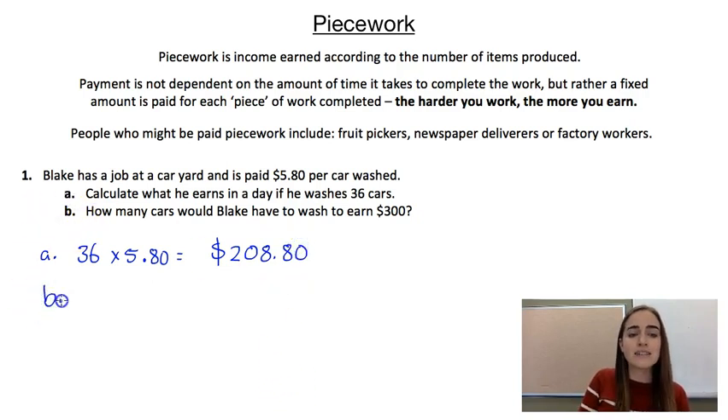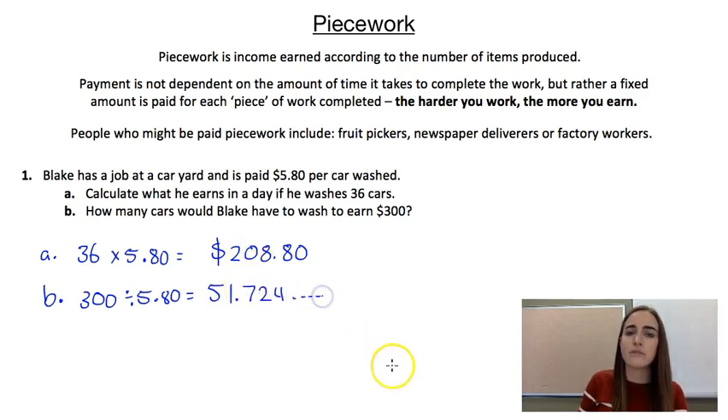For part B it's asking us the question the other way around — how many cars would he have to wash to earn $300? To figure that out we need to find how many $5.80s make up $300. So we go $300 divided by $5.80, which gives us approximately 51.724. That means if he washed 51 cars he'd have just under $300, so he's going to have to wash 52 cars to earn just over $300.